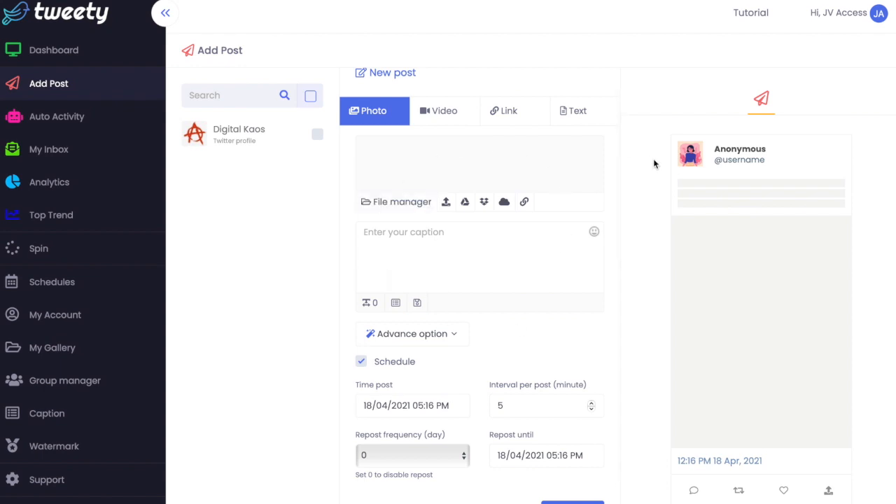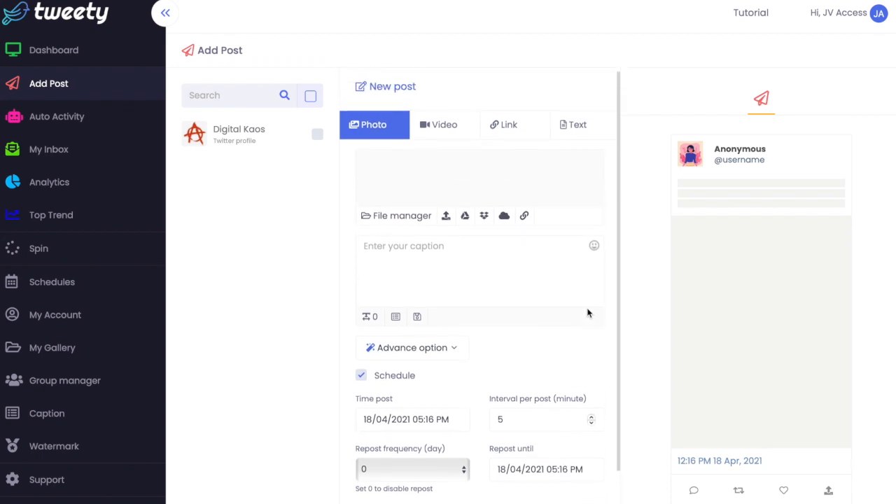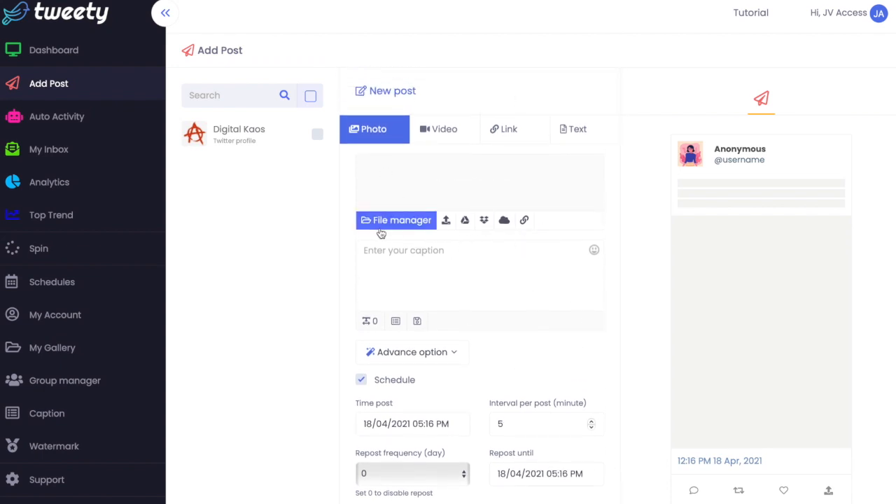You can create a whole lot of posts and then set them to post at specific times, which will free up a lot of time. Posting each post on specific days can be quite tedious, so if you set aside a day to plan out all your posts for that week or month and set when you want to post them, you can do all of that here. You can upload files from your device, Google Drive, Dropbox, OneDrive, or attach a link from the web.